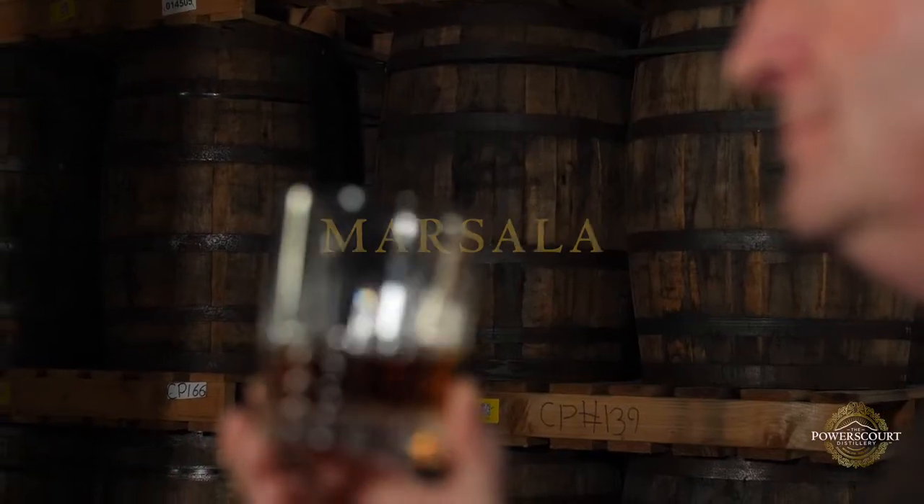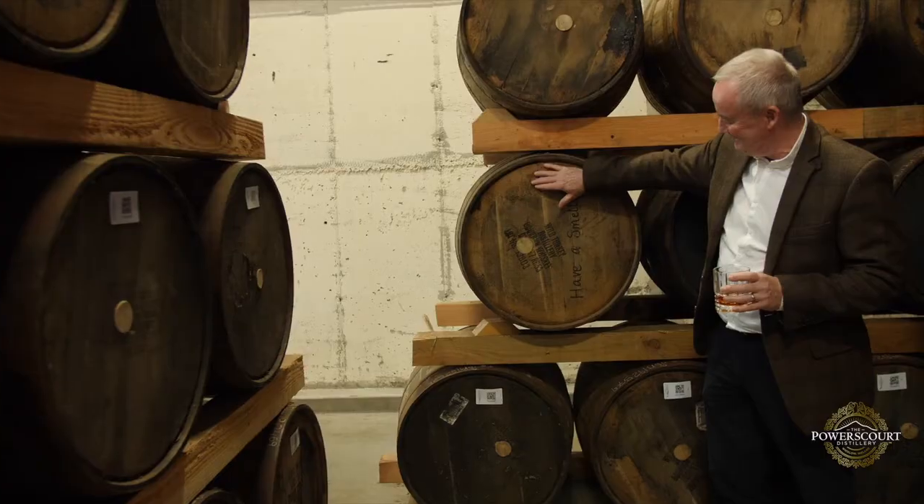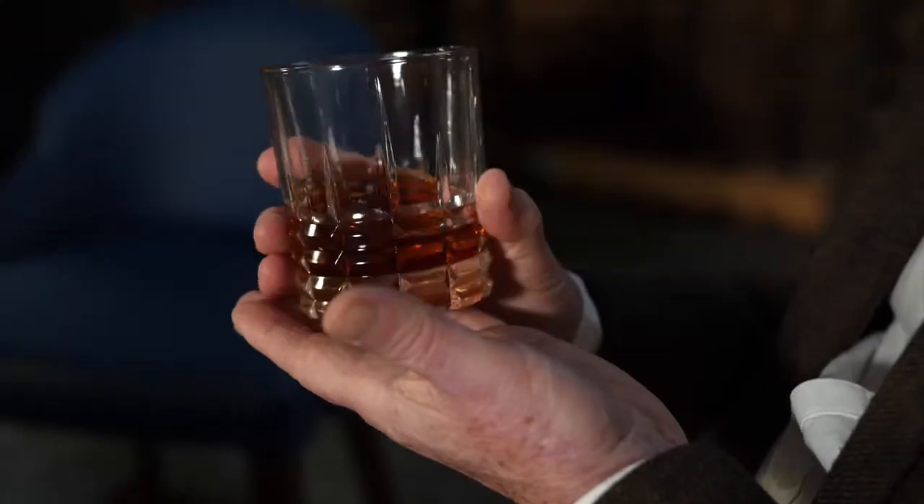Marsala, that's the flowery one. Gives you the nose, instantly recognized as Marsala. But again, there's other flavors in there as well that complement the rest of these things.